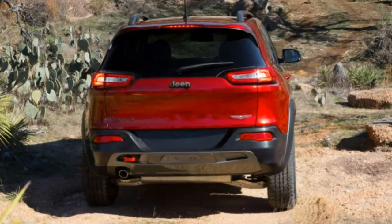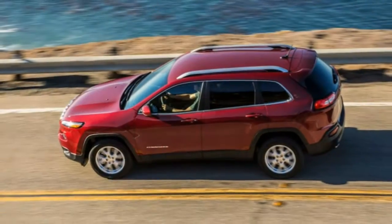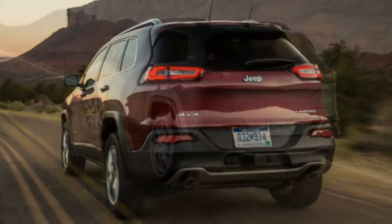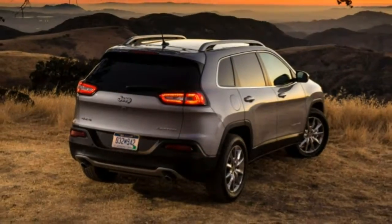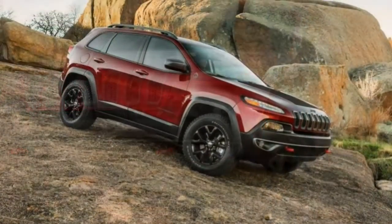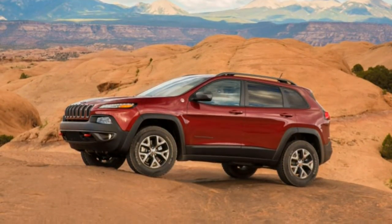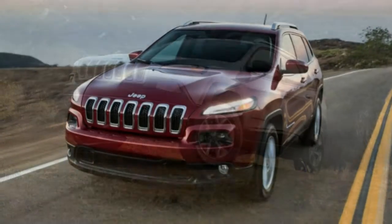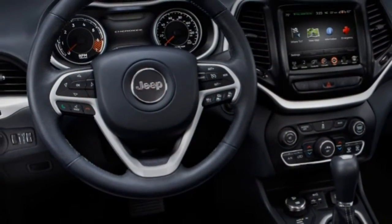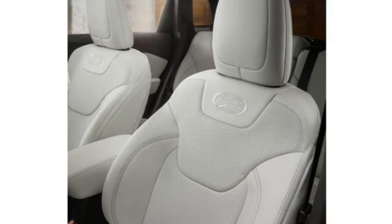The Trailhawk gives up slightly in ultimate handling and acceleration in exchange for off-road capability that is a cut above any other crossover, though it remains nicely balanced. Those who don't go off-road may prefer the Latitude or Limited versions. The optional 3.2-litre V6 accelerates the Trailhawk to 60 mph in 8 seconds flat — a good performance in this class, especially given the off-highway potential. The brake pedal is nicely firm and responsive in daily use, though the Trailhawk's off-road tires produce a slightly longer 131-foot panic stop from 60 mph; regular Cherokees should do better.